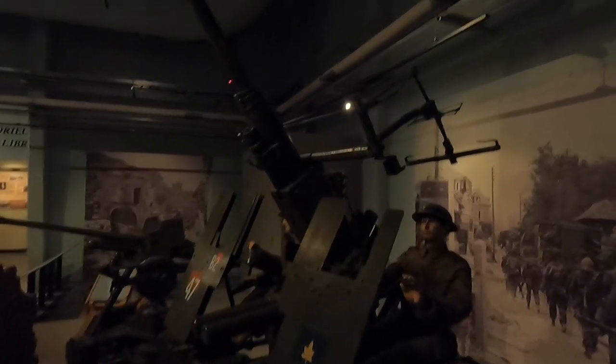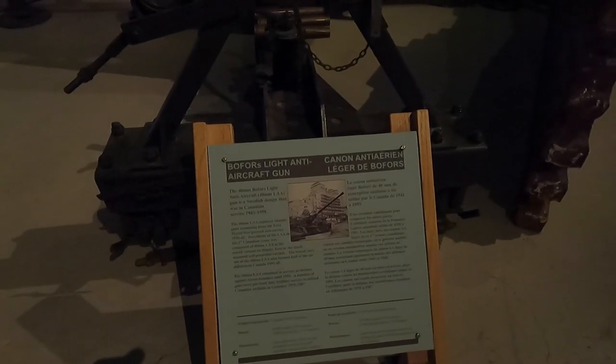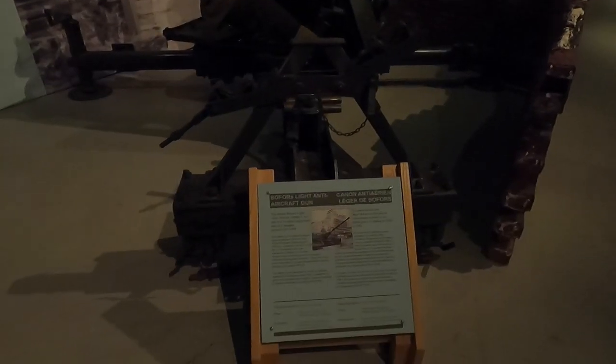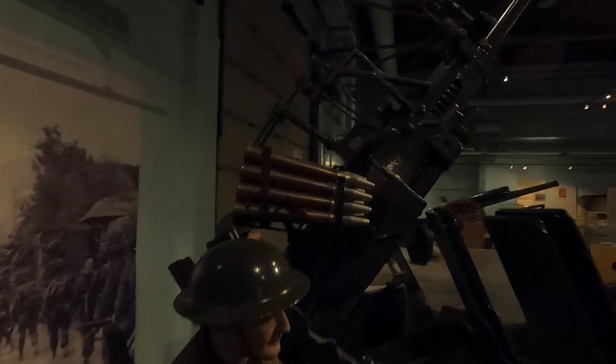By the angle of this, I'm guessing it's anti-aircraft. It's a light anti-aircraft gun, 40mm Bofors, firing 2-pound rounds.